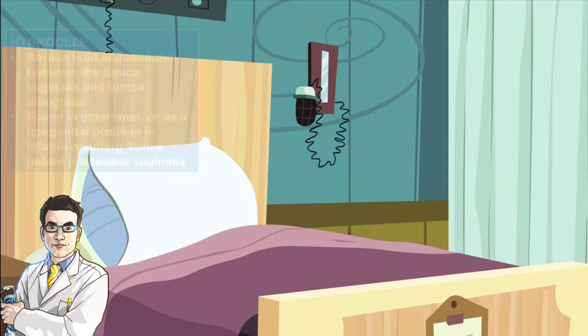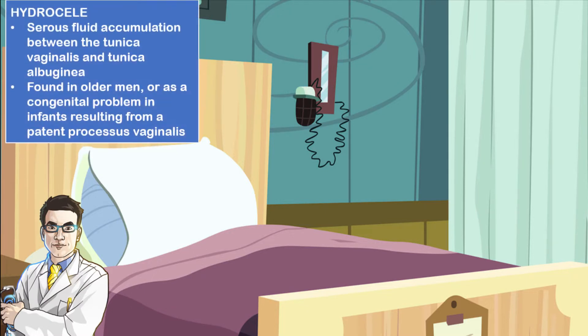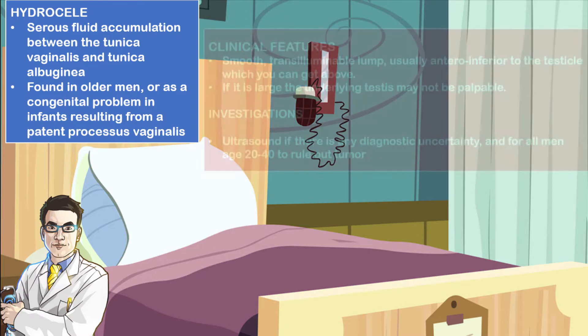When you are talking about hydroceles, these are simply a serous accumulation between the tunica vaginalis and the tunica albuginea. It is often found in older men or can exist as a congenital problem in infants, resulting from a patent processus vaginalis.